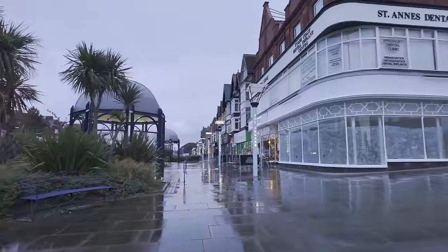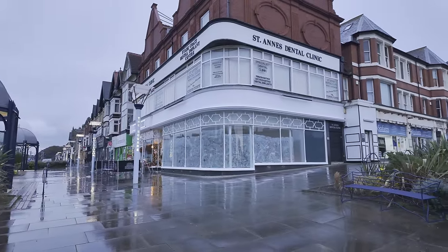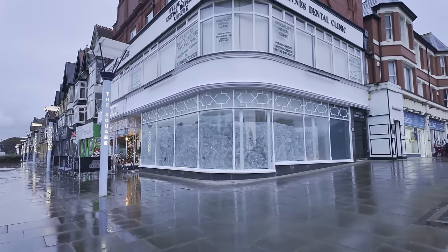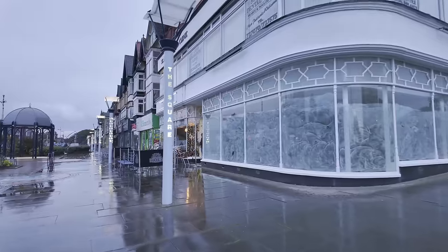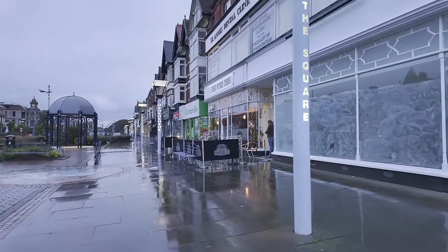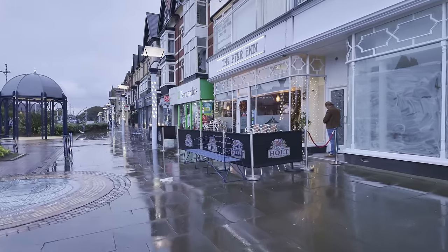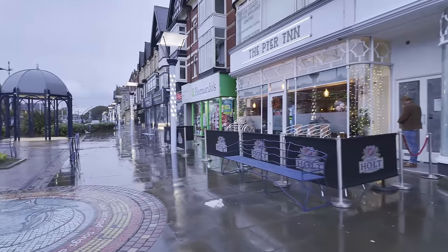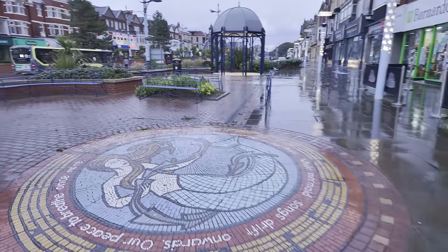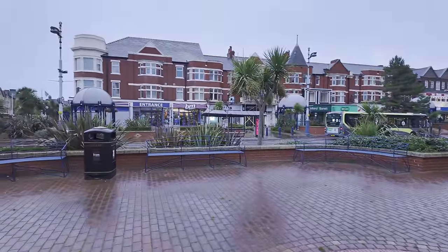Didn't there used to be a Subway on the corner? I think there used to be a Subway. I like that window — the way that window wraps around there. It's fancy. Oh, they've got a pub there called the Pier Inn, and it's a Joseph Holt pub — but look at it; at least it's got a nice mosaic on the ground there. As I look over the road, it's not quite so posh — we've got a B&M over there.